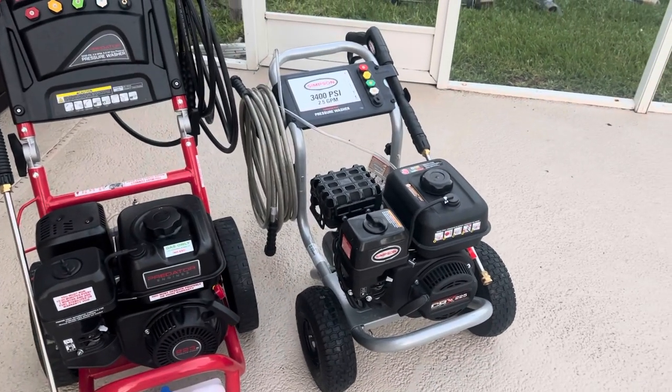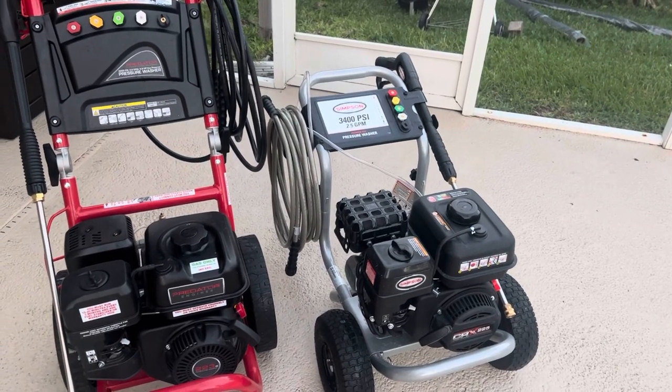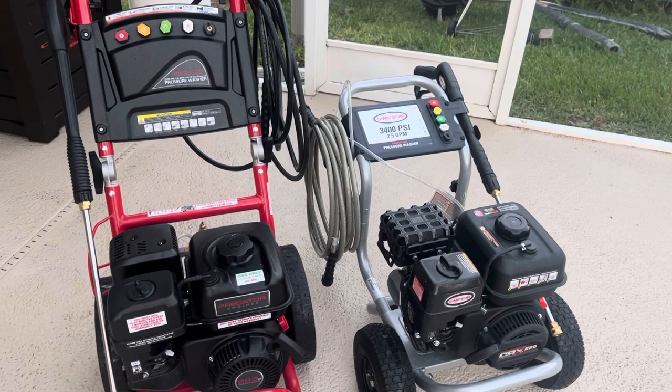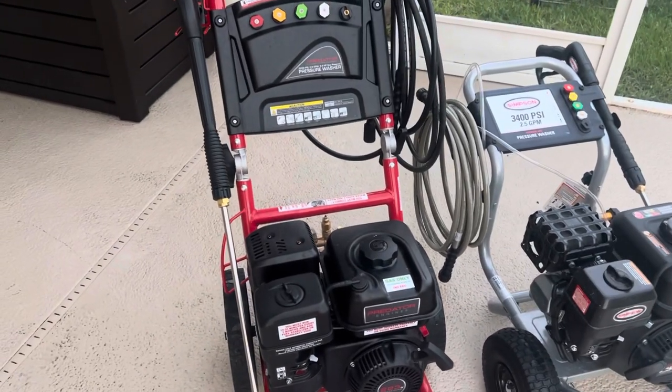I have not researched the factory warranty yet to see what it excludes. Some brands exclude quite a bit — for instance, the Power Horse brand at Northern Tool, if you read their pressure washer warranty, it excludes seals. So if seals in the pump go bad, they don't cover that and you're on your own. Make sure you read the fine print on any machine you're researching.